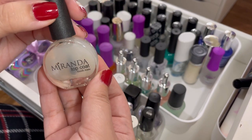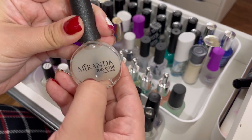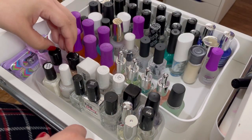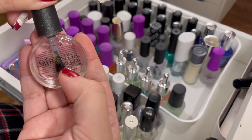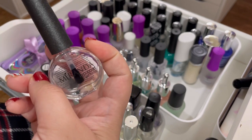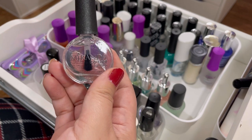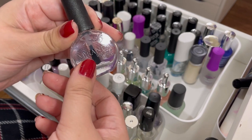Here is the Miranda top coat — it's a matte finish. Now that I found this, since I already have the OPI and the Blush Lacquer matte, I'm going to go ahead and declutter the Miranda matte. Then I have another Miranda top coat, this one says gel finish. I really don't like when nail polishes put 'gel' on something because it just confuses people — it's a marketing thing. I'm going to get rid of this one too; I haven't tried it so no opinions, but decluttering.